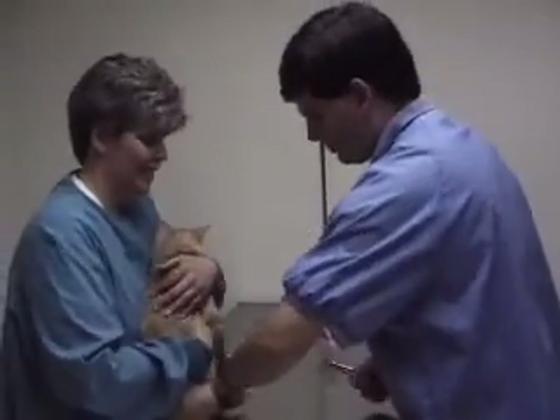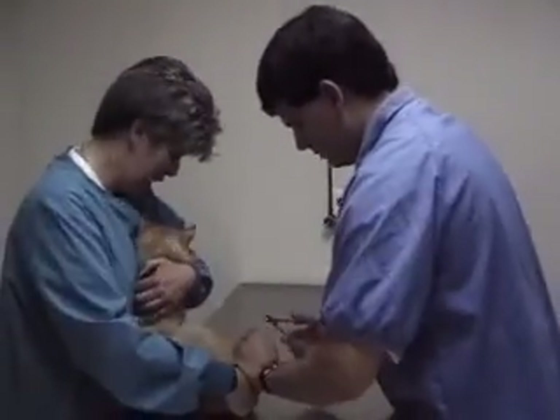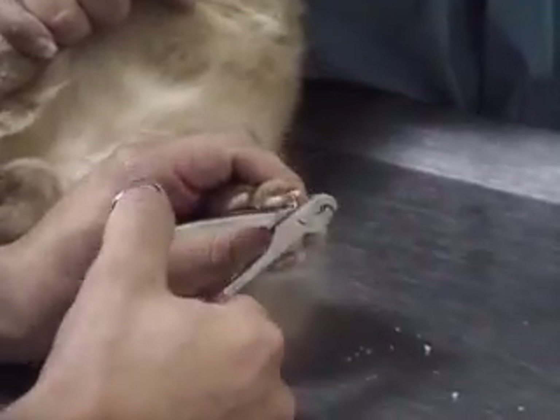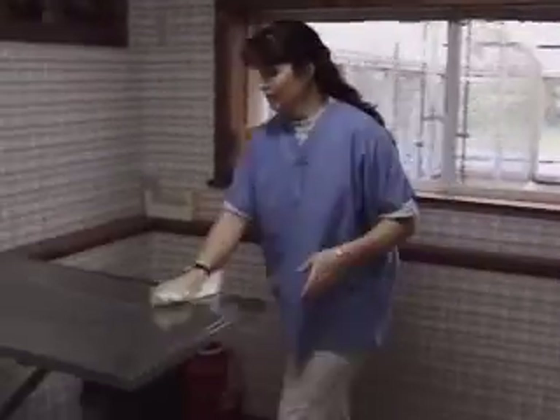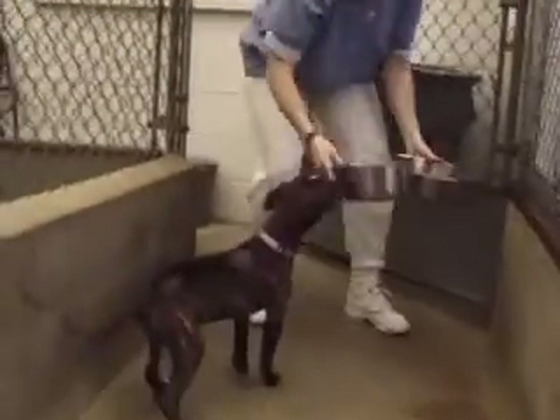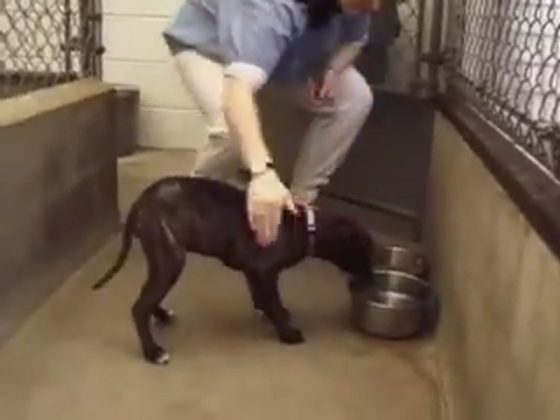They sometimes comfort the animal, prepare food and medicine, remove stitches and bandages, and help with medical tests. The job may include doing the dirty work of cleaning kennels and sweeping out cages, but it also includes such gratifying tasks as grooming an animal and bringing it food and water.